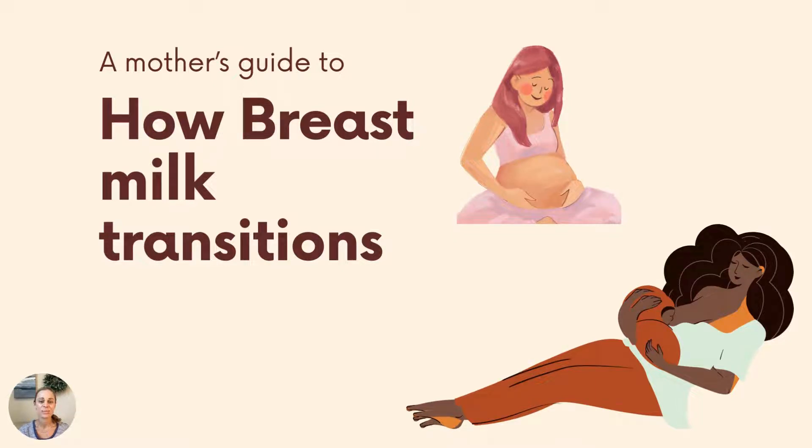Hey there, everyone. Welcome to the Forgotten Trimester YouTube channel where we talk about all things postpartum. I'm your host, Dr. Megan Gray. I am a board-certified OBGYN and mom of two little ones.